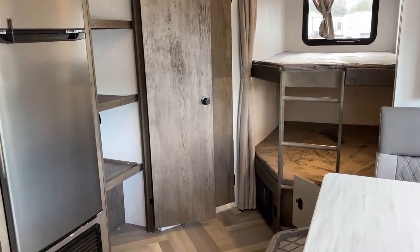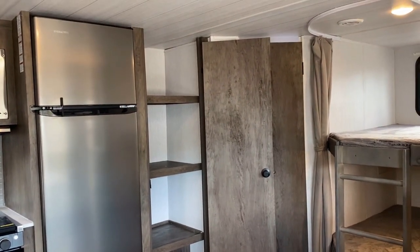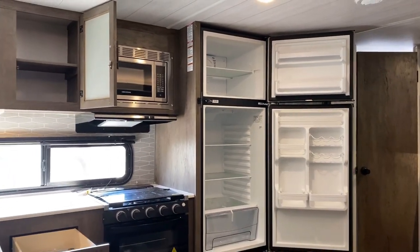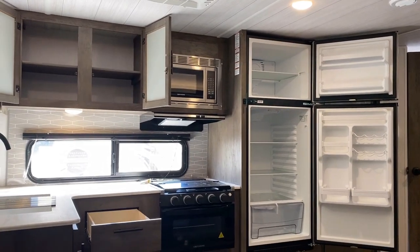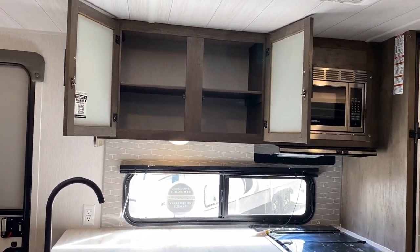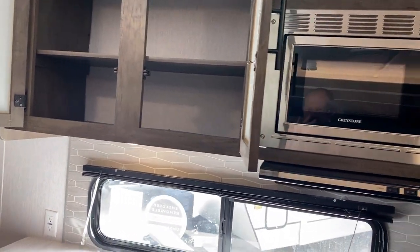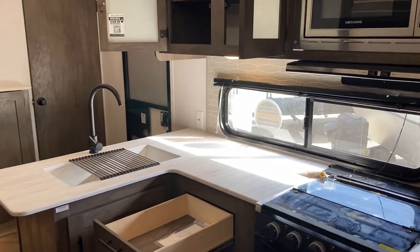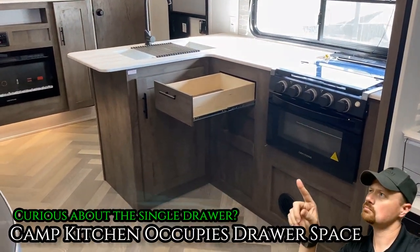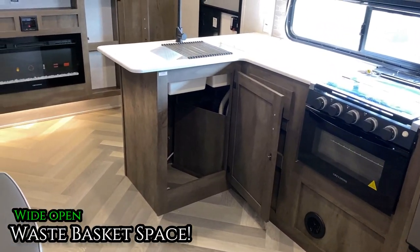Next to the refrigerator there's a ginormous floor-to-ceiling pantry — I think it's as big if not bigger than the fridge itself, which is one of those 10.7 cubic-foot 12-volt DC compressor fridges. That is serious cold storage capacity, and it cools about four times faster than a passive absorption fridge. There's also a lesser-known option for serious boondockers: you can sub in a two-way fridge, though it's only about six cubic feet, so you really limit your total cold storage when you do that.